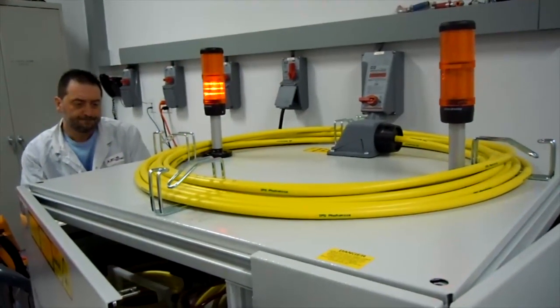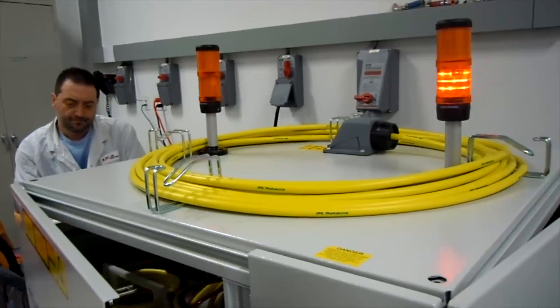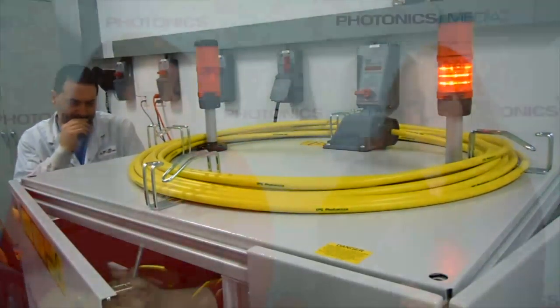We also got to see them preparing and testing whole laser systems. In general, it was a really good day and we appreciate them inviting us into their facility. In other IPG news, Elliott Scientific is going to distribute their low-power fiber lasers in the UK and Ireland.